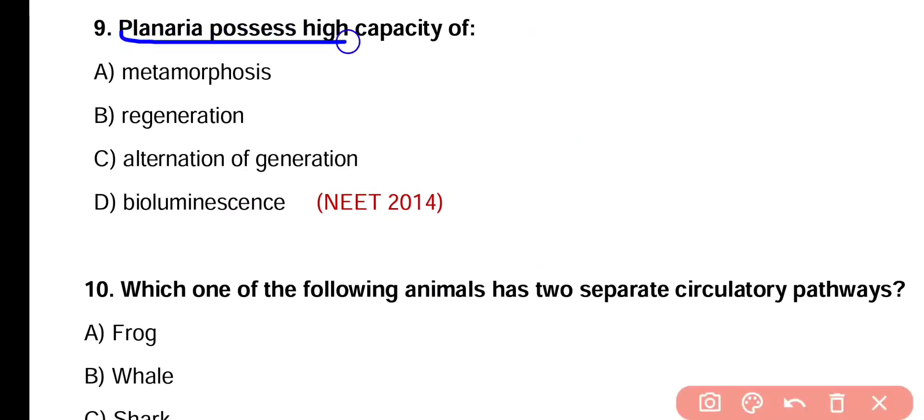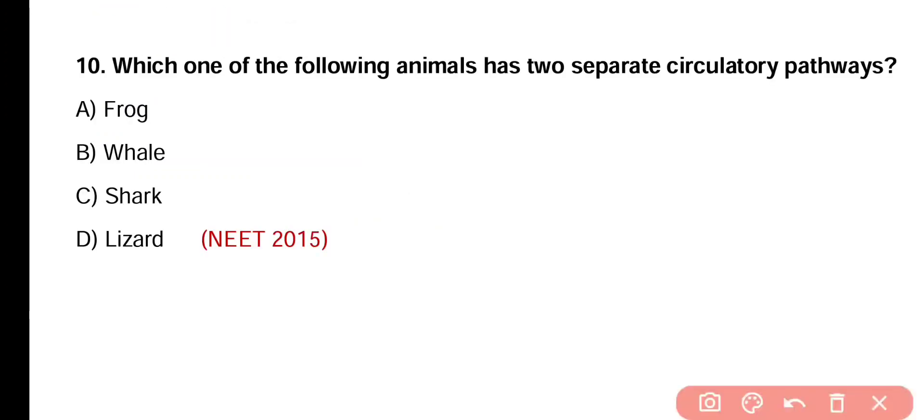Question number 9. Planaria possesses high capacity of metamorphosis, regeneration, alternation of generation, or bioluminescence. Correct answer is option B. High capacity of regeneration is present in Planaria.